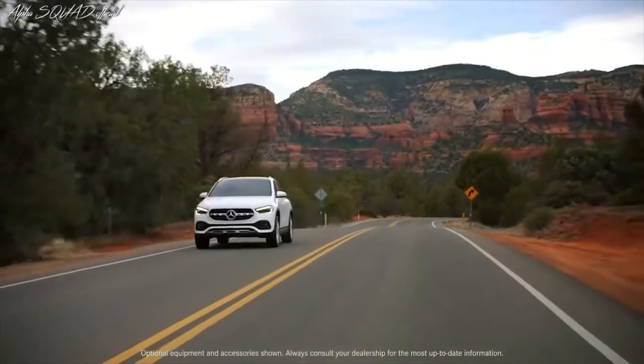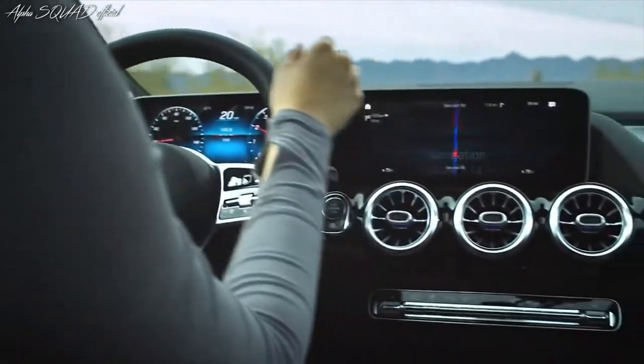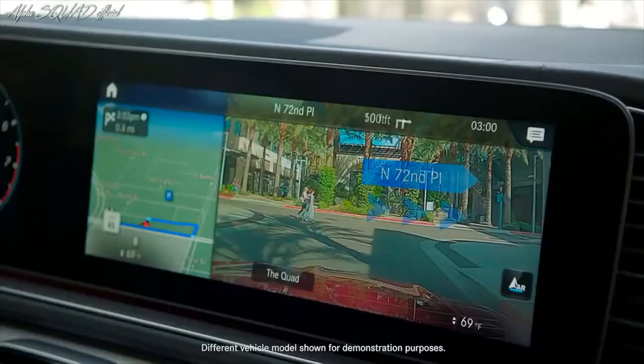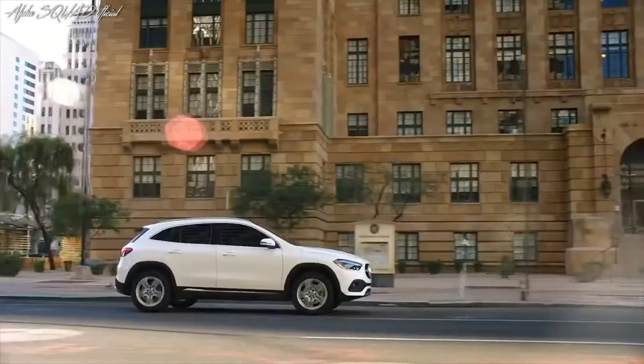Or the latest driver assistance systems with cooperative driver support. Featuring the optional head-up display that allows drivers to remain informed while keeping their eyes on the road, connecting virtual and real worlds by fading graphic navigation and traffic information onto live peripheral images.